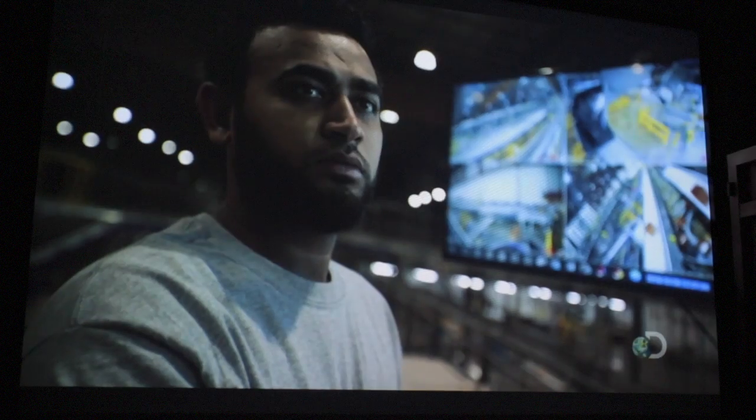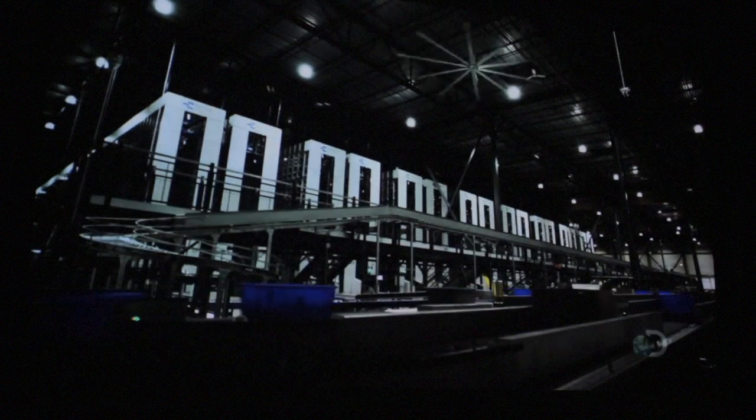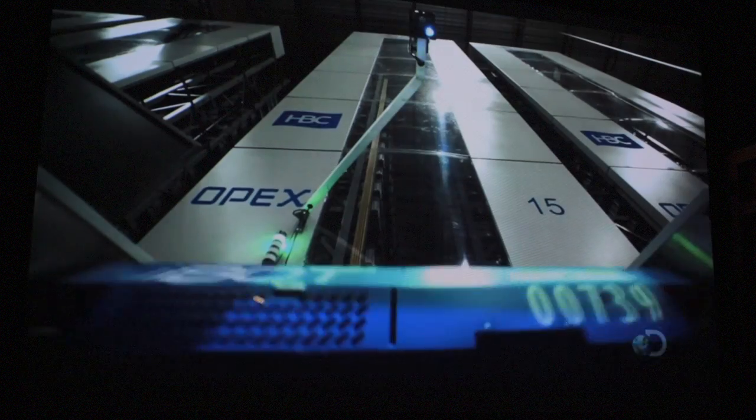In Mission Control, the operator can keep an eye on the day's activity. So far, this system has been so efficient that the facility is no longer running 24 hours a day — it doesn't need to. It can handle a day's worth of orders in just half the time.